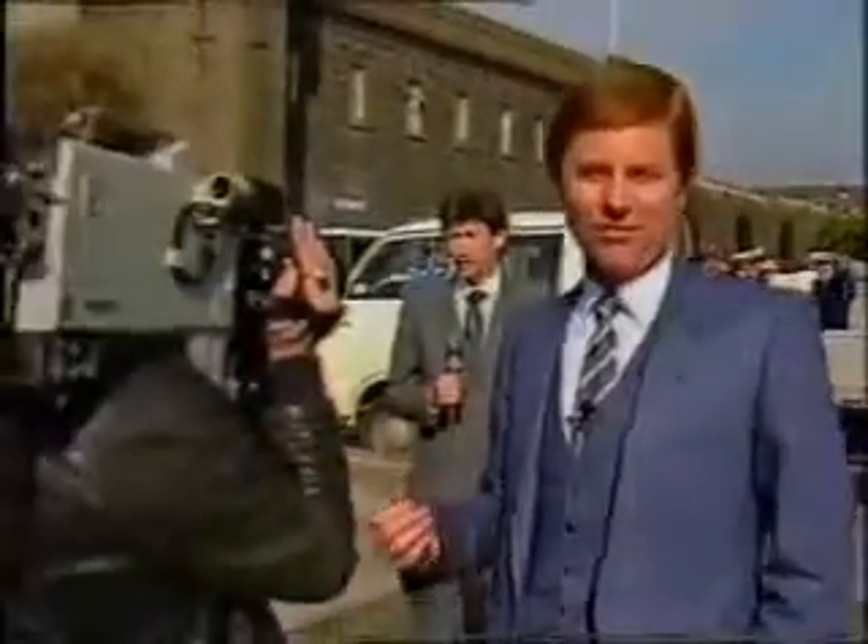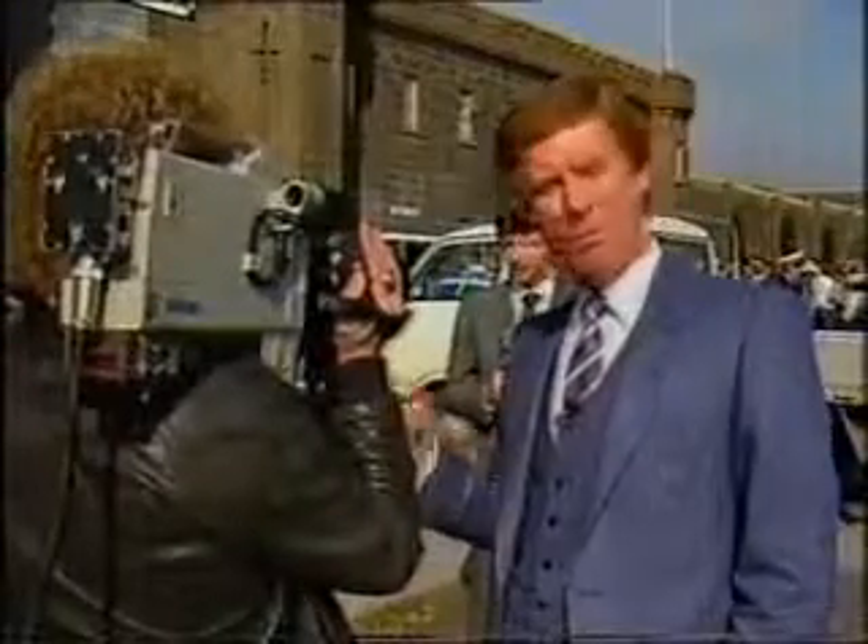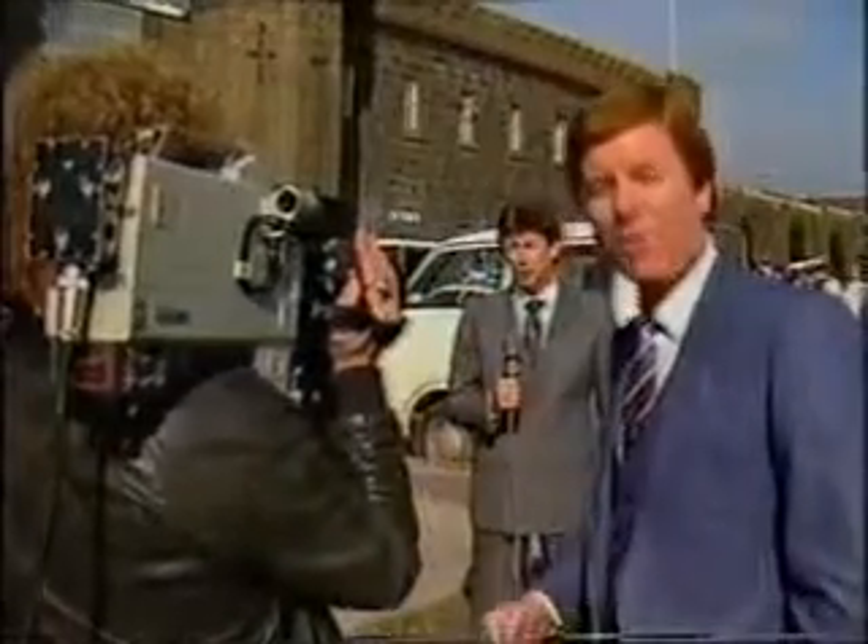People often ask me how we get the news to air so quickly. Well, it's like this. Nowadays, we use these 330Ps. They go out on the job with every reporter.